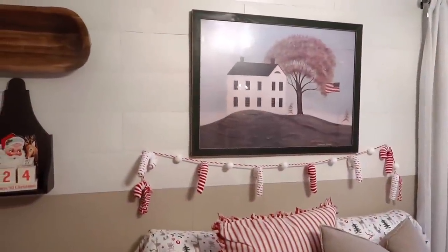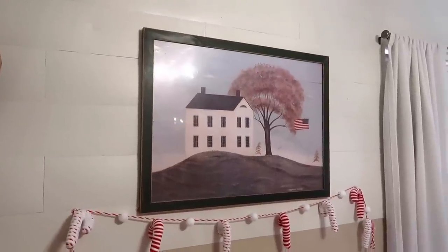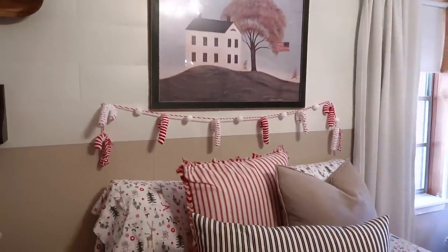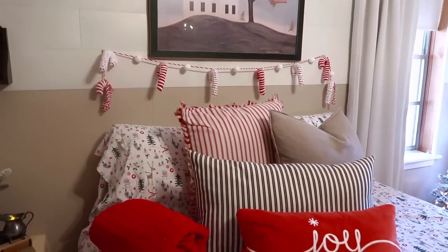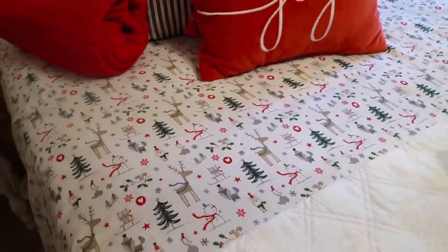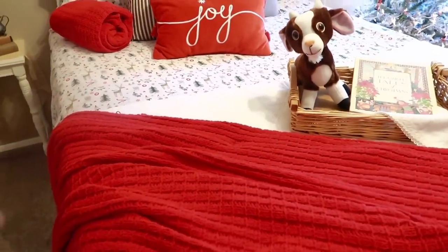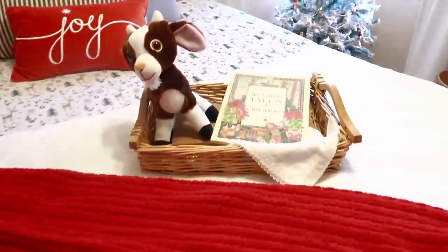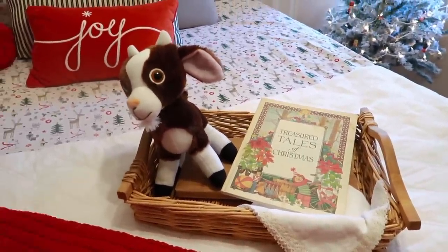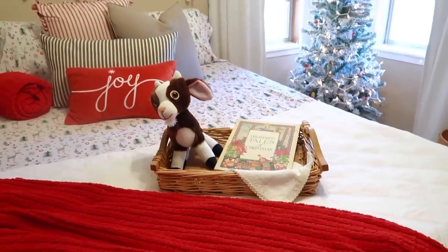I really love how these walls turned out. I have my Warren Kimball print here that I got at Goodwill — I had it in my bedroom but moved it in here and I think it looks perfect on this wall. The candy cane garland above the bed is from Hobby Lobby, and then just some pillows I've gotten either as gifts or bought covers for. These sheets used to be on Elizabeth's bed but she didn't want them anymore, so I put them in here in the guest bedroom. And over here the kids' goat is there for them to snuggle, and a thrifted book, thrifted basket — pretty much everything is thrifted.